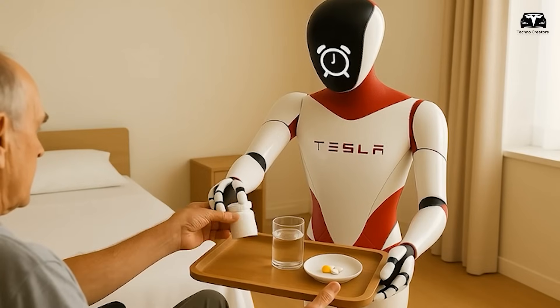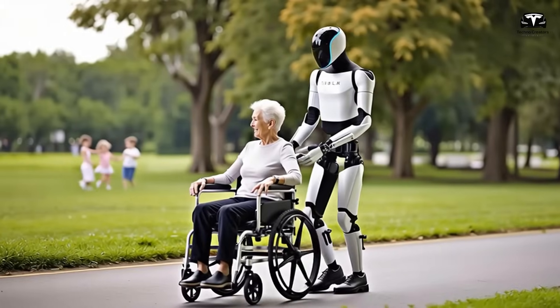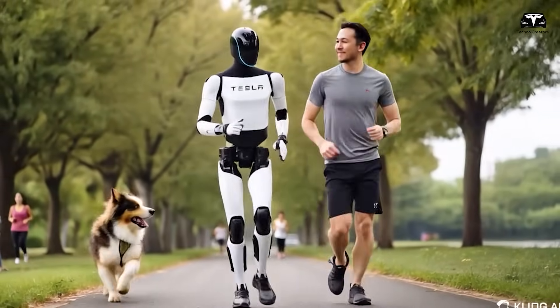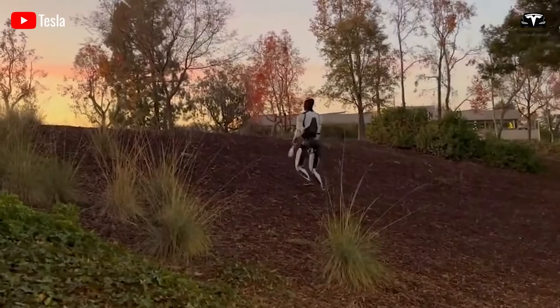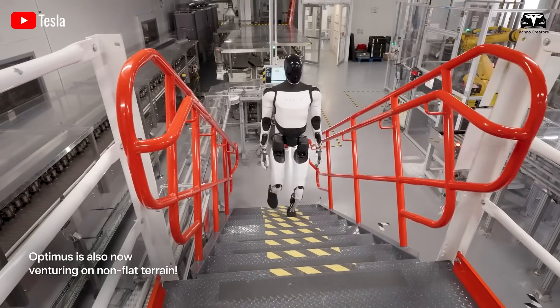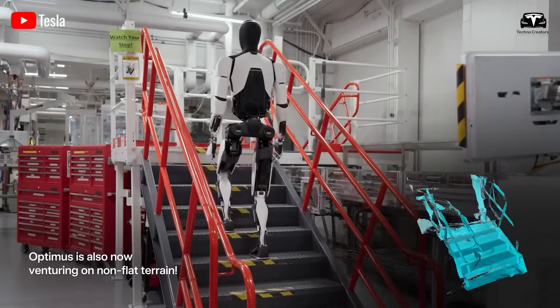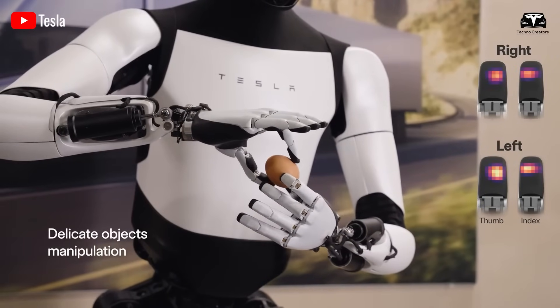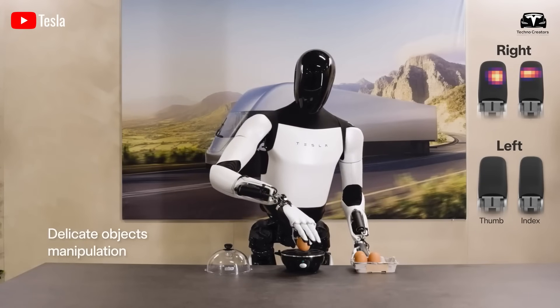In a healthcare context, this allows Optimus to navigate bedside without startling patients. In elderly care facilities, where sudden noises can trigger falls or disorientation, silent joints ensure safe, unobtrusive assistance. Imagine Optimus gently adjusting a patient's bed or fetching water — tasks performed with the grace of a trained caregiver, but without the fatigue or error-prone nature of human labor.